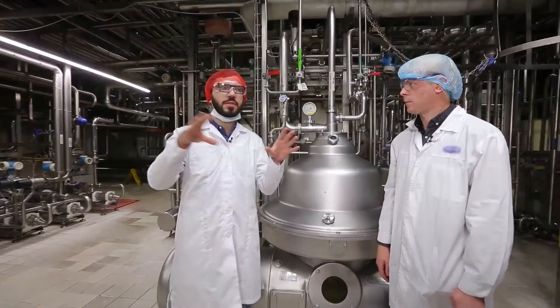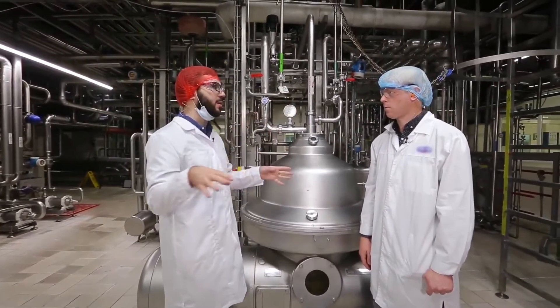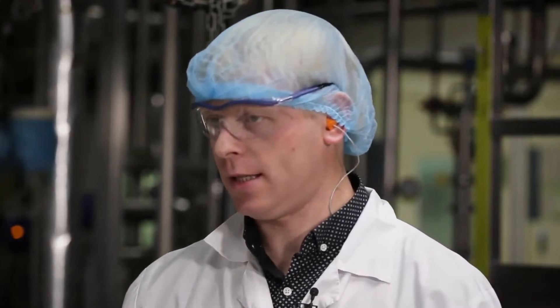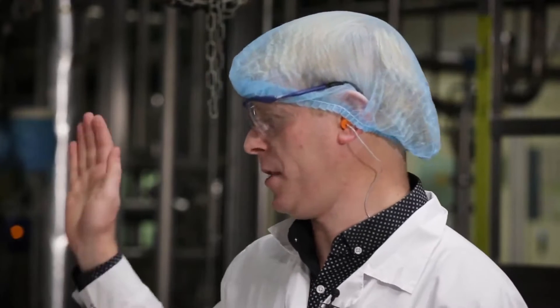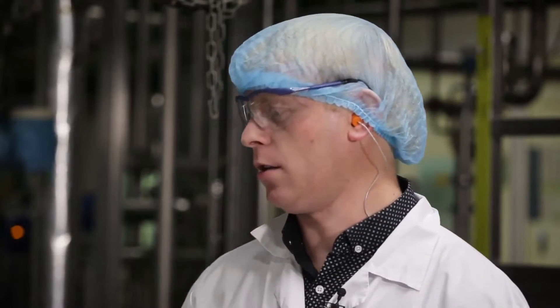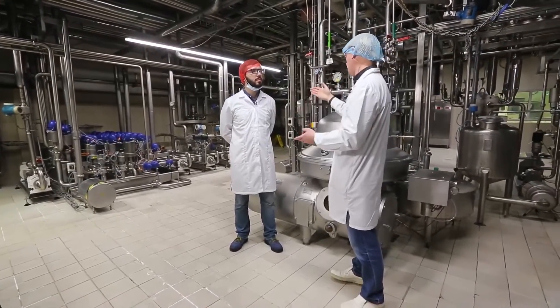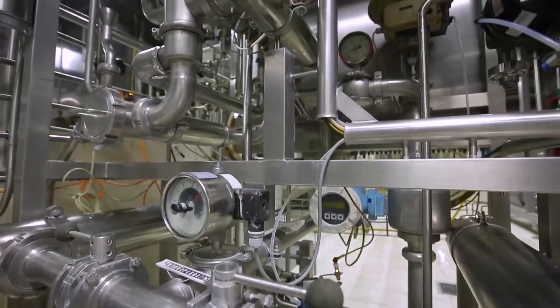All this equipment in this room — are those separators? Here are three stations — we call them MSD among ourselves. Each is equipped with a separator, a pasteurizer, and a heat exchange unit. After separation, each of the ingredients — skimmed milk and cream — is cooled to the preserving temperature and gets into tanks.